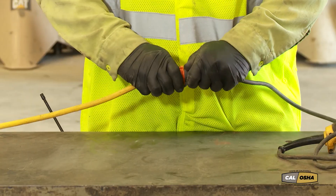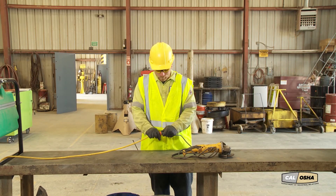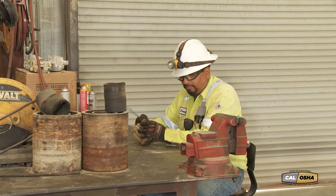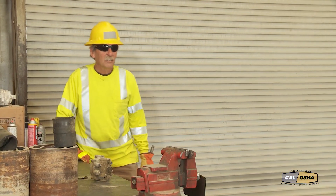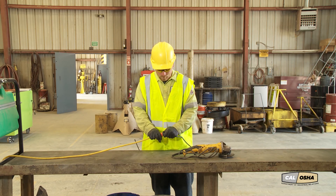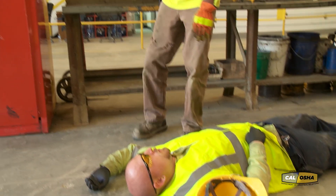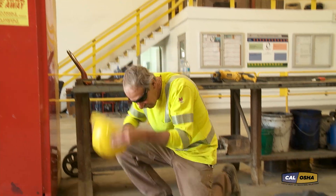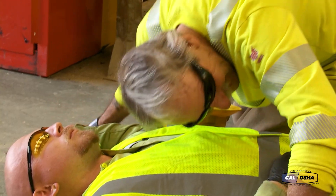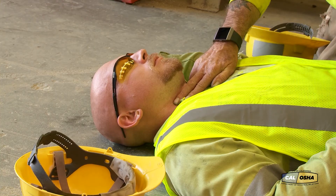What should you do if someone is in contact with live electricity? Always follow these rules: protect yourself, don't touch the victim. Yell for help to warn others. Shut off the power. When the victim is free of the electricity, check for consciousness, breathing, and circulation. It's possible that immediate first aid, including CPR, could save a life.